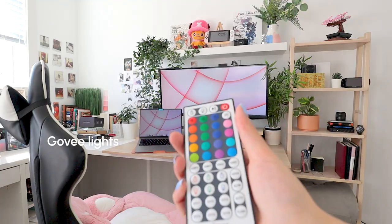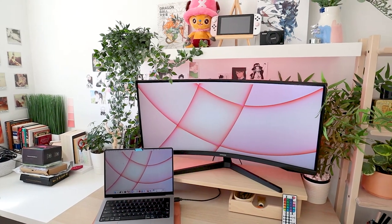The last thing I'm going to do is turn on my Govee lights. They're right behind my monitor and they help me set a really nice productive mood. I have this light peach color going on and I really enjoy it. Now let's get to work.